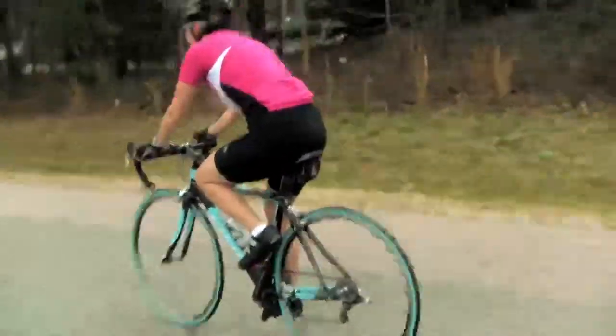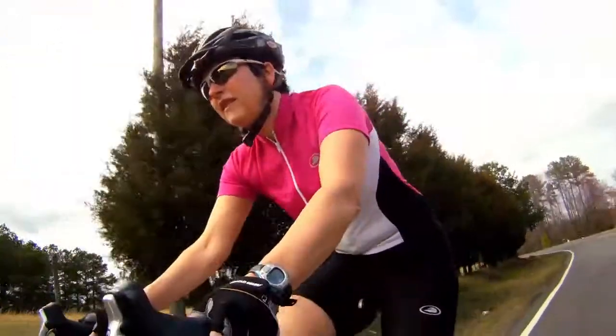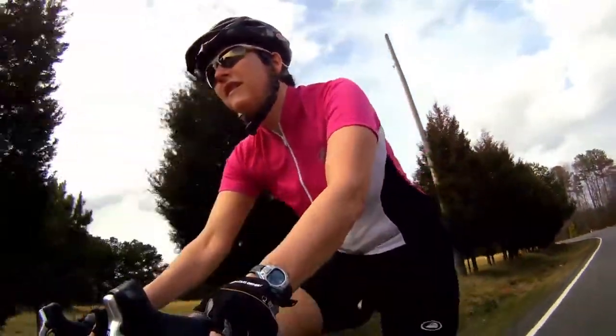First of all, it's made with micro polyester fabric which channels moisture away from your skin so you stay dry during your ride. It also has UPF 24 plus for added sun protection.